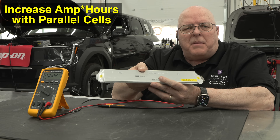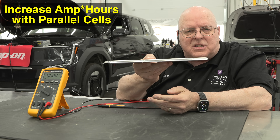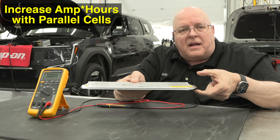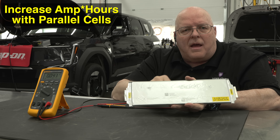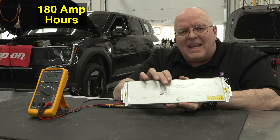They take three of these cells at 60 amp hours each and connect them all together — all three negatives on one side and all three positives on the other side. That triples the amp hours, bringing us up to almost 180 amp hours, which gives approximately three hours of driving.